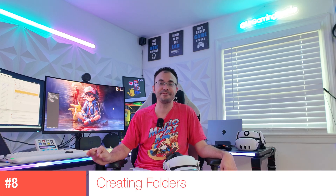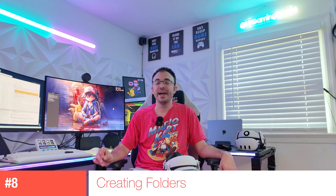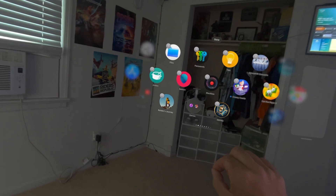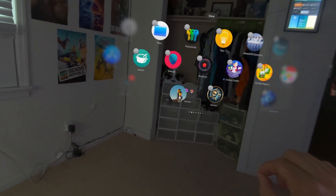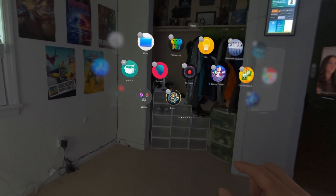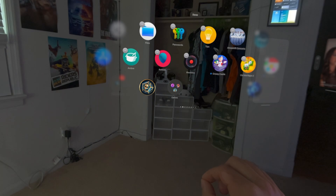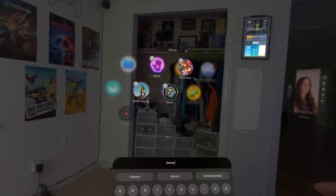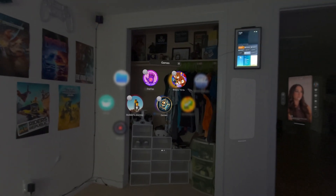Coming in at number 8 is a highly requested feature: creating folders. Before, you only had one native folder for non-native Apple Vision Pro apps and couldn't create anything else. Now you can finally organize apps into games folders, productivity folders, navigation folders — whatever you want, just like on iPad and iPhone.